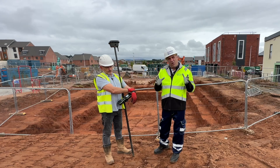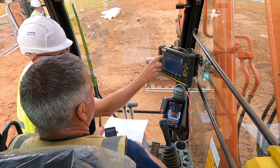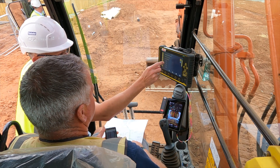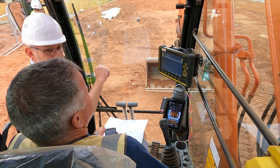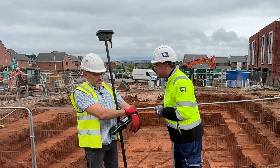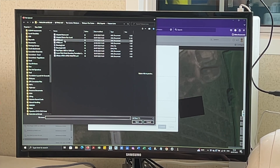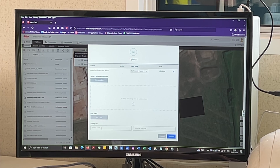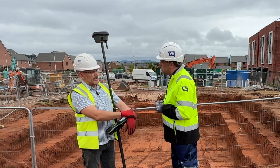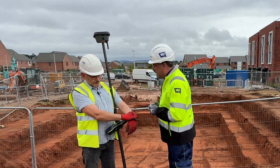On site, Leica Geosystems 3D machine control is installed in the Hitachi machines that are digging all these levels. It's about capturing that data within the Leica system and creating machine-ready models. You create the models back in the office and send them over via Conex to the machines. The drivers then have the same models you're working to, and you can see them remotely so any adjustments can be made that way.